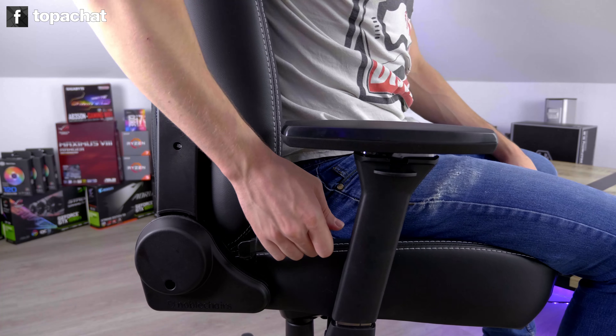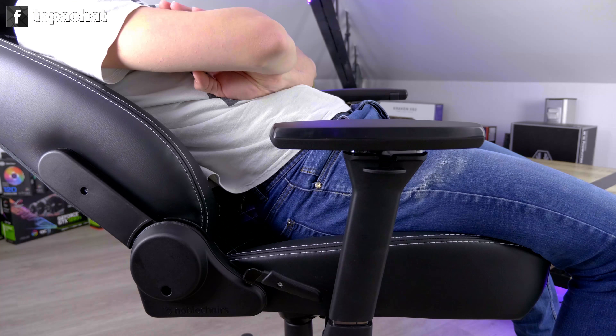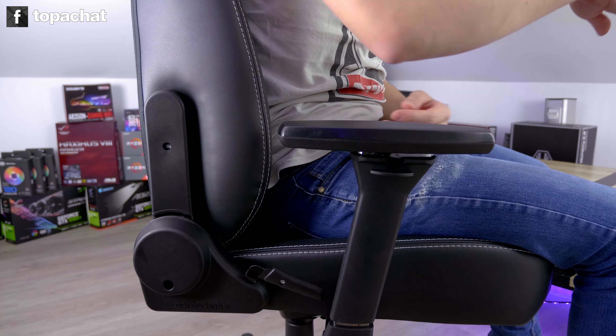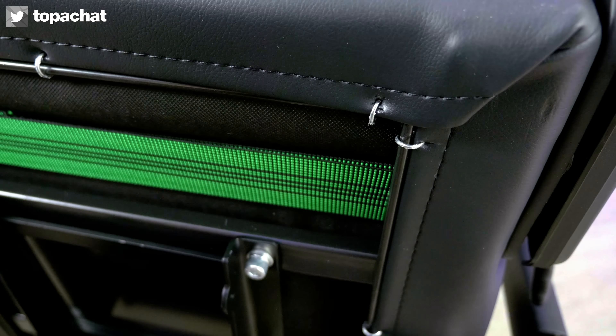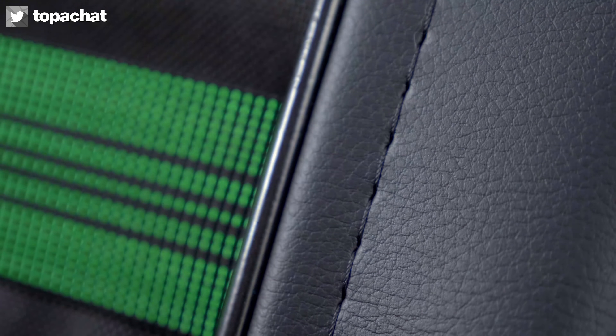Si sur les photos les surpiqûres blanches semblent assez discrètes, une fois le fauteuil face à nous, elles ressortent énormément et ajoutent une profondeur non négligeable à son esthétique globale. Sur l'assise, Noblechairs a intégré un système permettant au dossier de basculer jusqu'à 135 degrés. On se trouve face à une sangle de renfort pour que l'assise ne s'affaisse pas au fil des années, en plus d'une structure en métal qui vient maintenir le simili. Cousu sur lui-même, ce dernier laisse passer une tige qui est elle-même maintenue par des anneaux en métal. Le risque que ça bouge avec le temps est donc réduit au minimum.